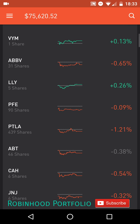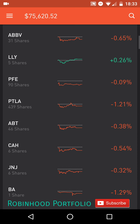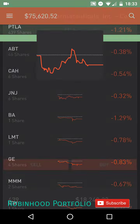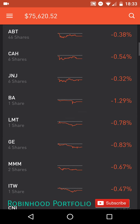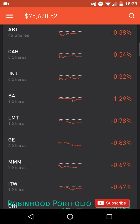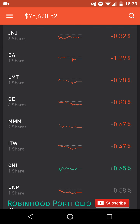Below that, I have my healthcare stocks, first starting with pharmaceutical companies: ABBV, AbbVie Incorporated; LLY, Eli Lilly and Company; PFE, Pfizer; as well as PTLA, Portola. This is another company I have a significant holding in, and it's been doing quite nicely over the last three months, up 51.99%. Below my pharmaceutical stocks, I have my healthcare services companies, first starting with ABT, Abbott Laboratory; CAH, Cardinal Health; as well as J&J, Johnson & Johnson.